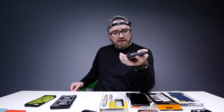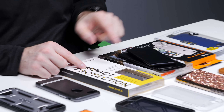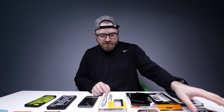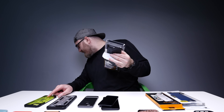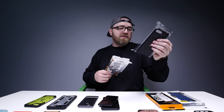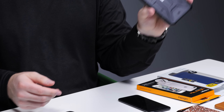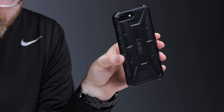This one is another bumper case but for the bigger 7 Plus — same concept as the first. Another UAG one, this is the Pathfinder. Plasma, Monarch, now Pathfinder — one solid piece of plastic. That's just if you want a slightly more subdued version.